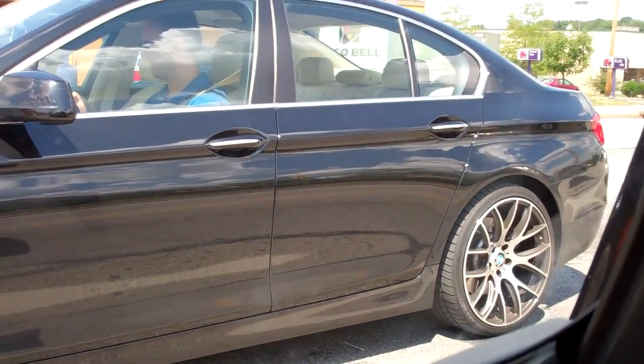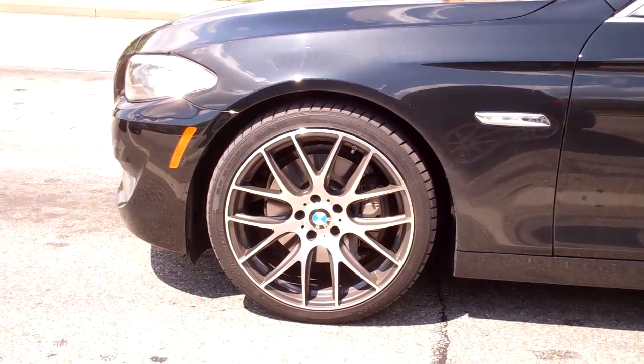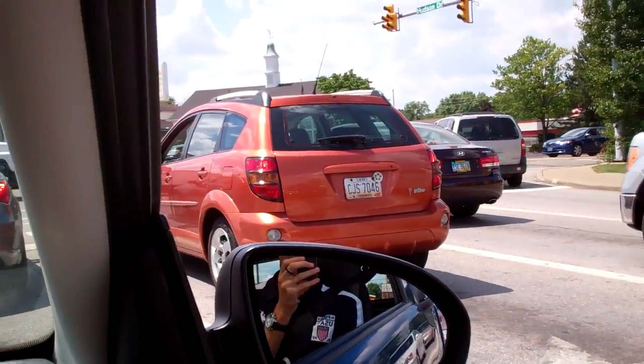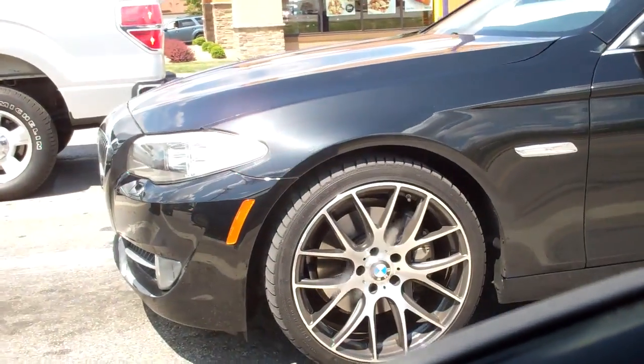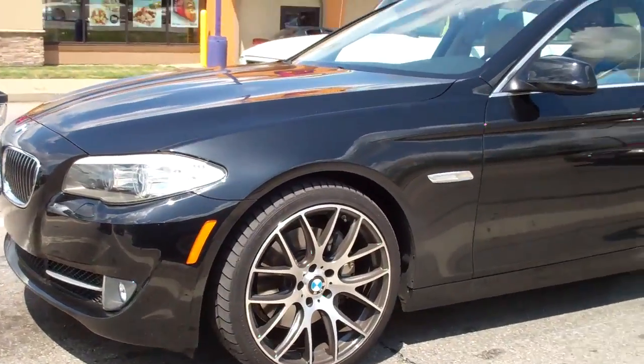These are some big wheels on this 535 over here. It's an ugly car — it may be a little too big. It's a 5, but that's nice though. It's that carbon black metallic. Those have got to be 20 inch — I'm trying to read on the wheel. Yeah, R20. 20 inch wheels.